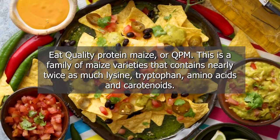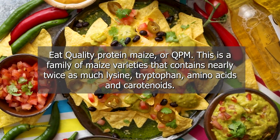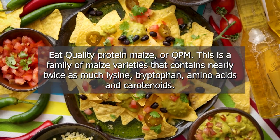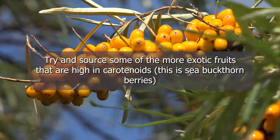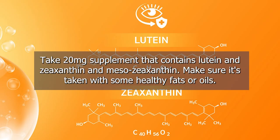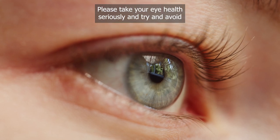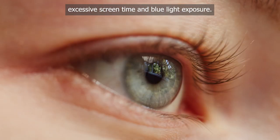Eat quality protein maize, or QPM — a family of maize varieties that contains nearly twice as much lysine, tryptophan, amino acids and carotenoids. Try to source exotic fruits that are high in carotenoids. Take a 20 mg supplement containing lutein, zeaxanthin and mesozeaxanthin, and make sure it's taken with some healthy fats or oils. Please take your eye health seriously and try to avoid excessive screen time and blue light exposure.